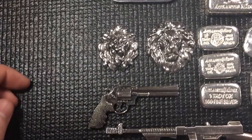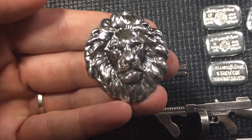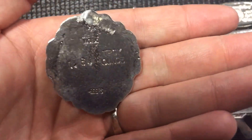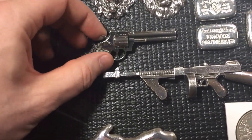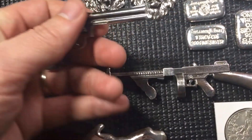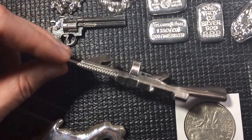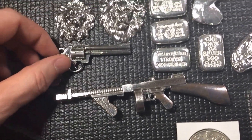Over here I have some really cool pieces from Rick's Metalworks, a gentleman I found on Instagram. I got a couple different lions here, and of course if you haven't seen my video, I got the big Colt Python there, and my favorite — the Tommy gun triple-nine fine silver. Just some neat pieces, kind of fun purchases.